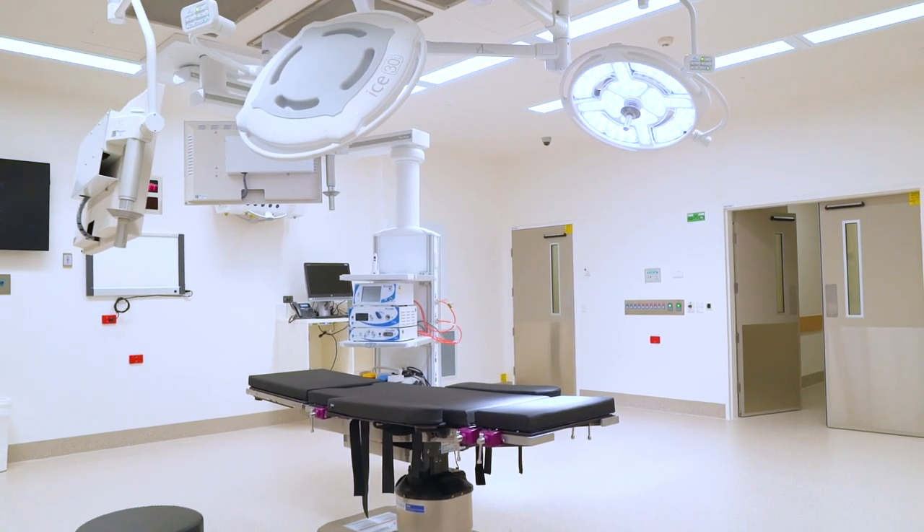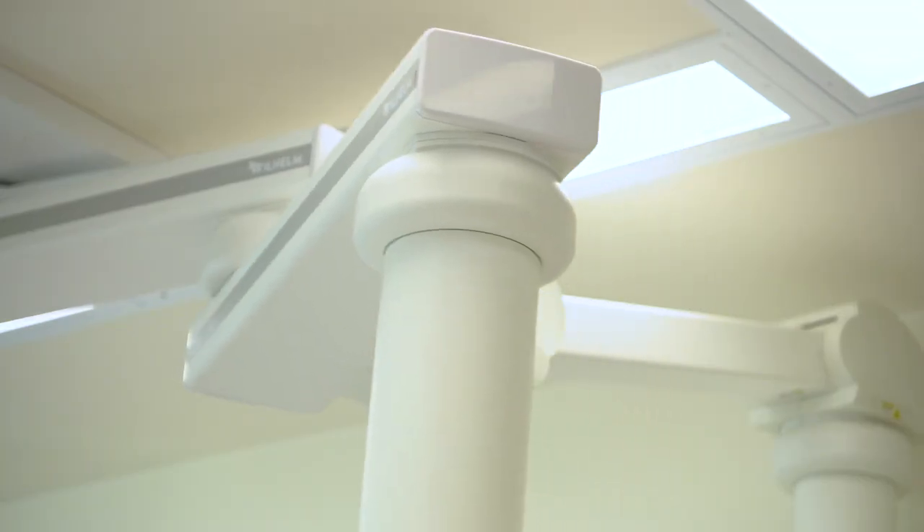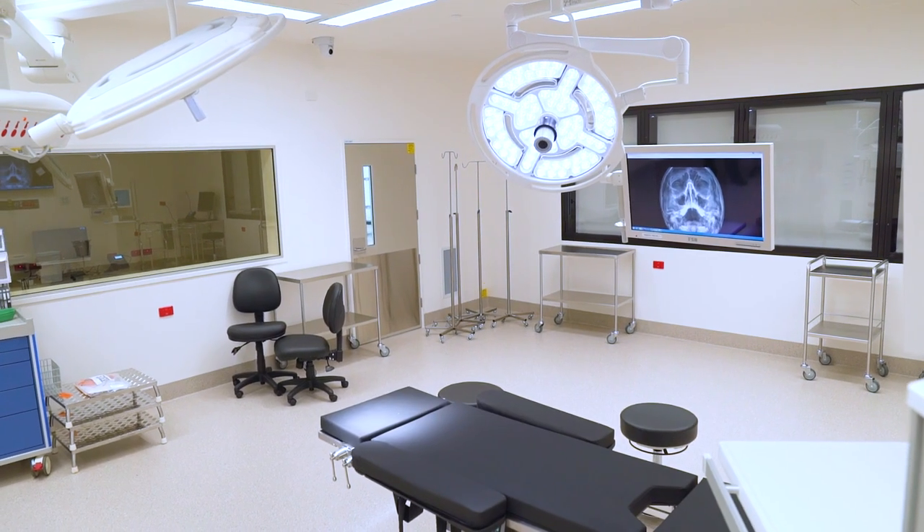Some of the new features in this department are the big 75 square metre operating rooms. They're bringing us up to date and giving us enough space to work with all the new equipment that we use nowadays.